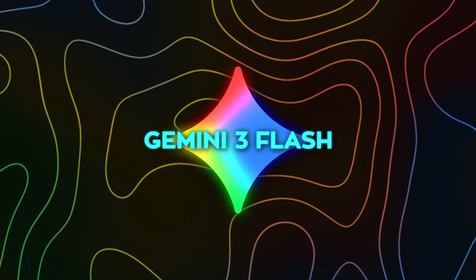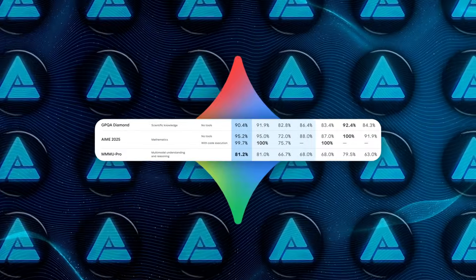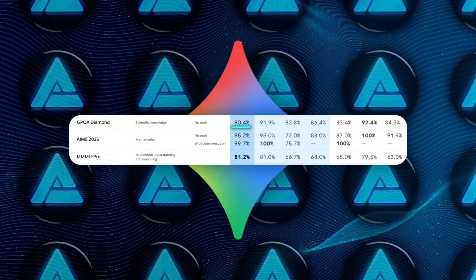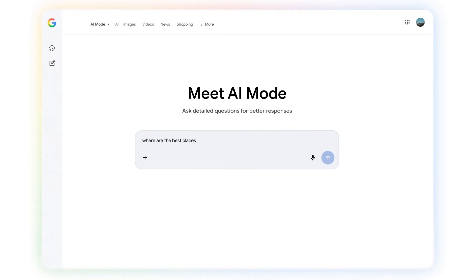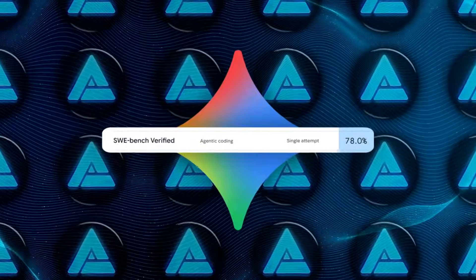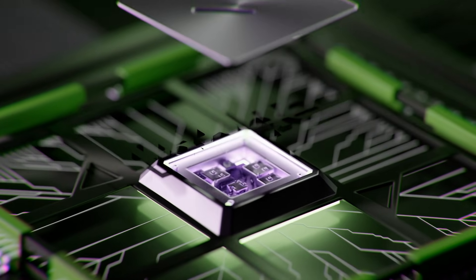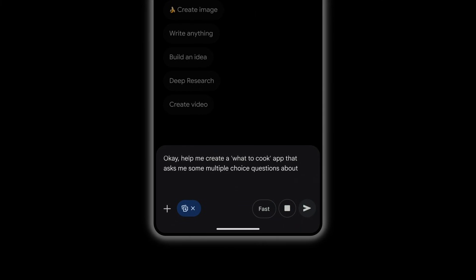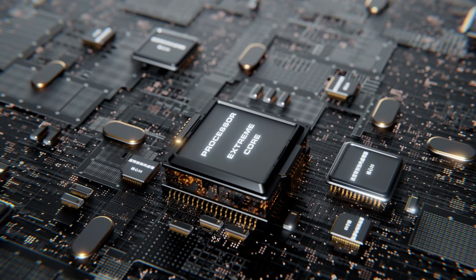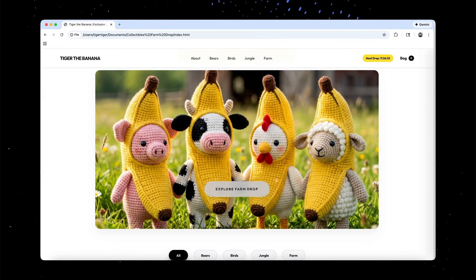On performance, Gemini 3 Flash is doing something that would have sounded unrealistic not that long ago. It beats Gemini 2.5 Pro on both speed and accuracy, while costing far less. On benchmarks, it hits 90.4% on GPQA Diamond and 81.2% on MMMU Pro, which puts it in the same conversation as much larger and more expensive models. For coding specifically, it scores 78% on SWE Bench Verified. Google says the model adapts its processing time dynamically depending on task complexity, and on average uses around 30% fewer tokens for everyday workloads, directly translating into lower cost and faster responses.